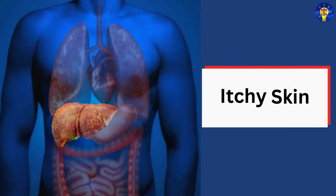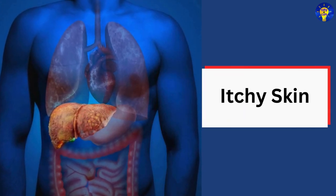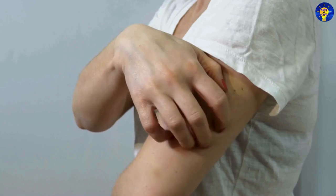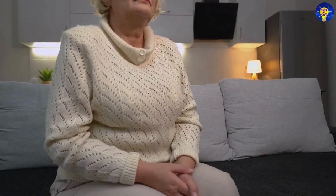9. Itchy skin. Research has found that persistent itching, especially if accompanied by jaundice, can be a sign of bile buildup in the body due to liver dysfunction.